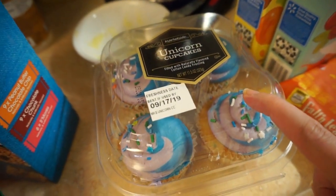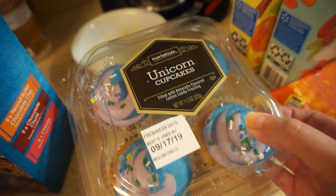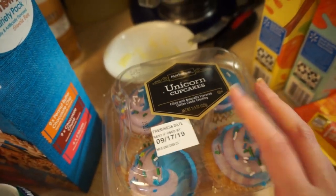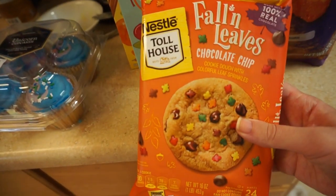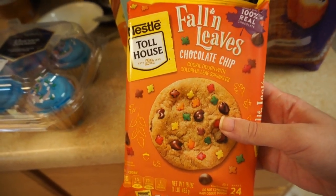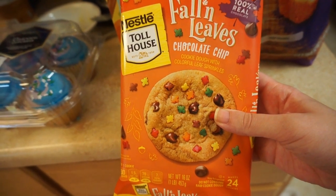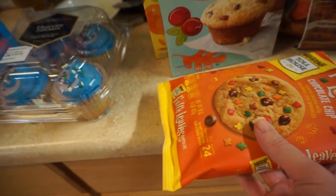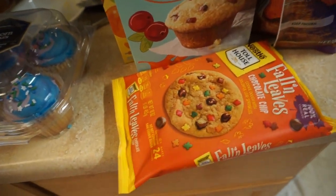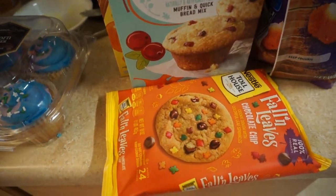I actually ordered pumpkin cupcakes and they didn't have them, so this was the replacement — which I'm totally fine with. And then here's the fall goodies. I got these fall leaf chocolate chip cookies. I plan on getting the ghost and jack-o'-lantern sugar cookies, but actually my brother is going to come visit in a couple of weeks, so I think I'm going to wait for him to come and then we'll make those when he's here.